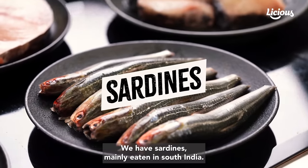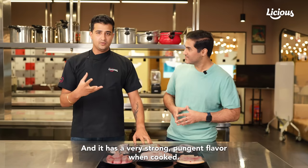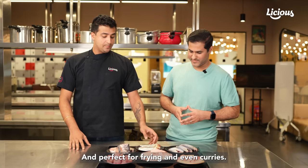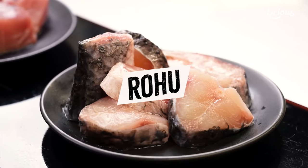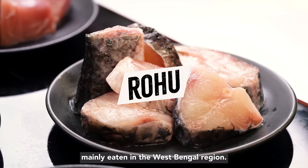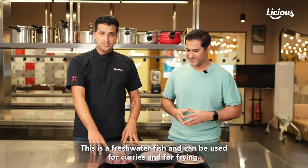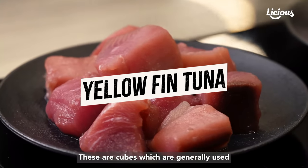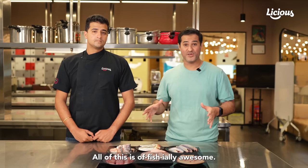Moving on, we have sardines, mainly eaten in South India. They have a very strong pungent flavor when cooked, so not a lot of people like them, but personally I love them — perfect for frying and even curries. Then we have rohu, mainly eaten in the West Bengal region. This is a freshwater fish and can be used for curries and for frying. Plus, we have yellowfin tuna — these are cubes which are generally used for curries here in South India.